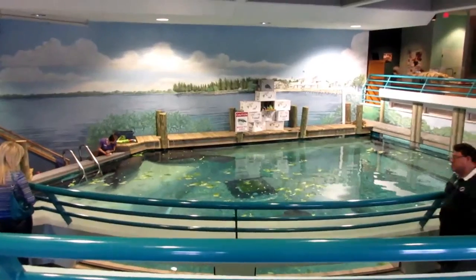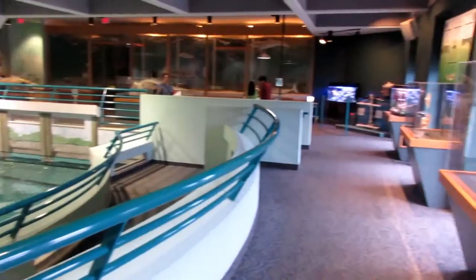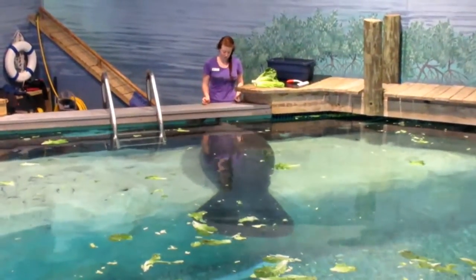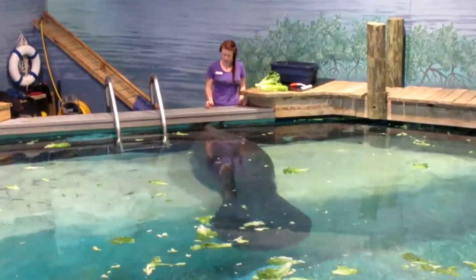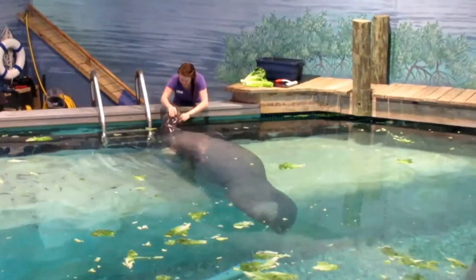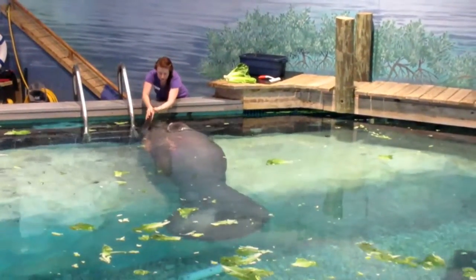Here's an exhibit on manatees here at the South Florida Museum — they're getting ready to feed them. And here's Snooty the manatee. He's over 60 years old and he can do tricks. Sometimes he even rolls over, especially for a treat. Yes, there goes Snooty rolling over. Good boy, Snooty. I'm so proud of you.